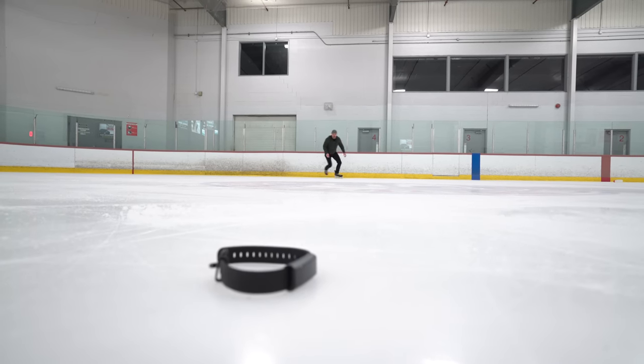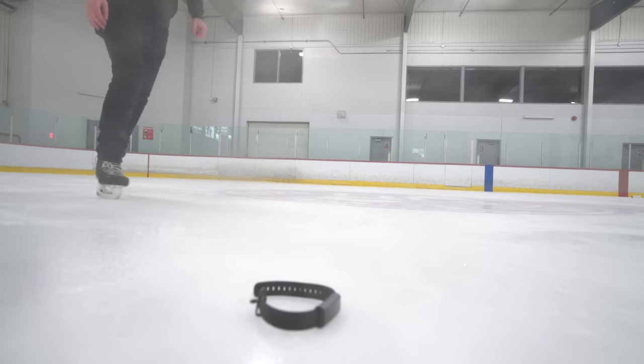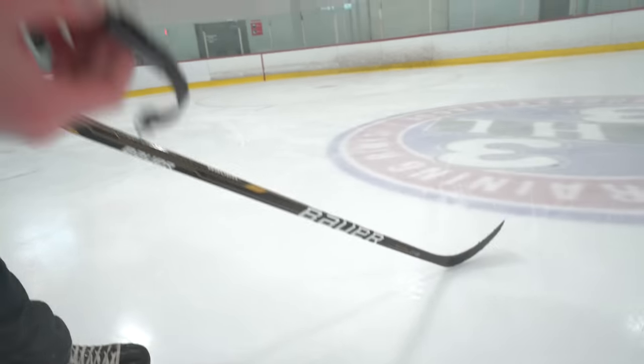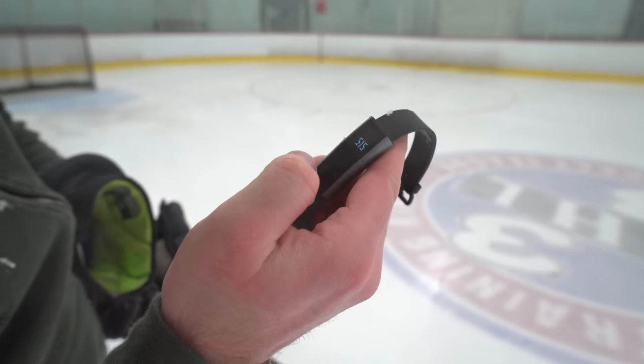Another thing about this fitness tracker is it's IP67 water resistant. Does that — is ice included in that? IP67. Let's find out. Still ticking. 515 steps. You've got a lot of water on that lens.